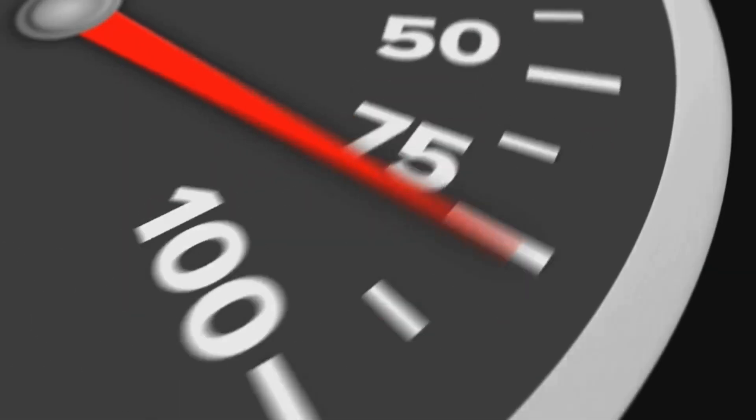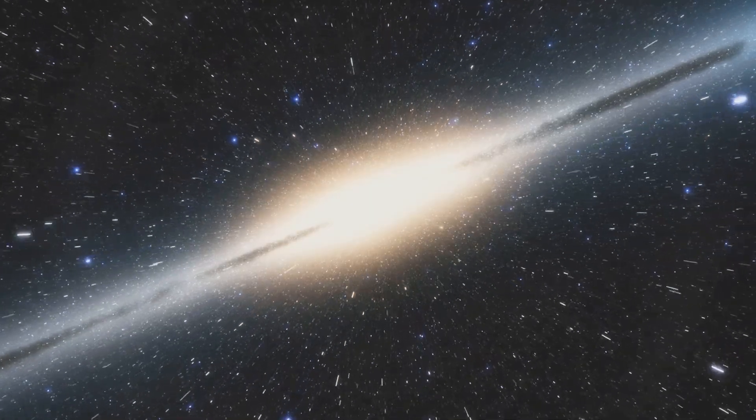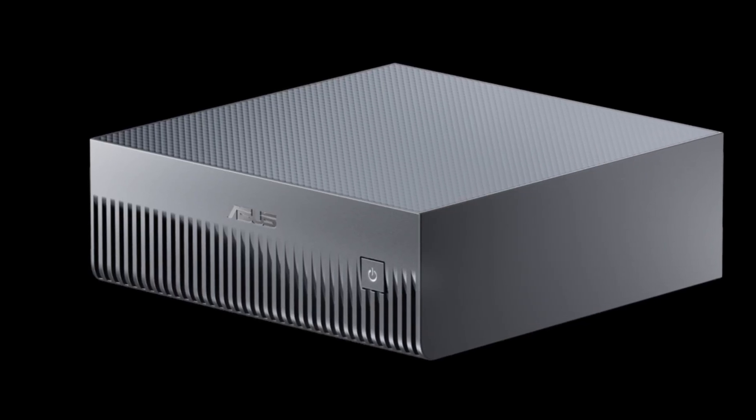And thanks to NVLink C2C technology, you get five times the bandwidth of PCIe 5.0, so your CPU and GPU talk to each other at warp speed. It's a game changer for anyone who wants cloud-level performance without actually going to the cloud.